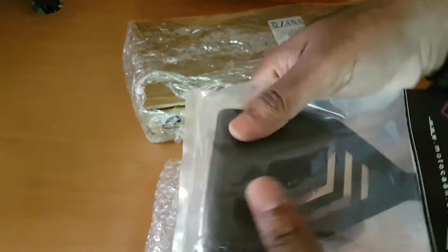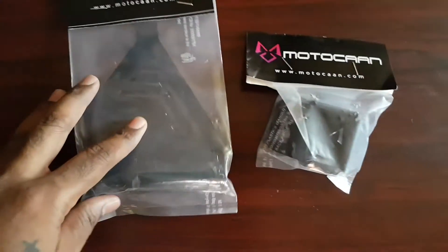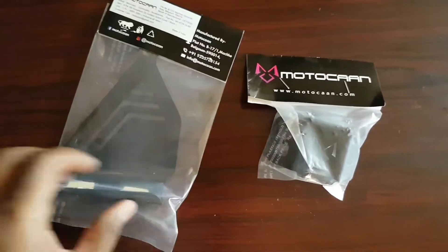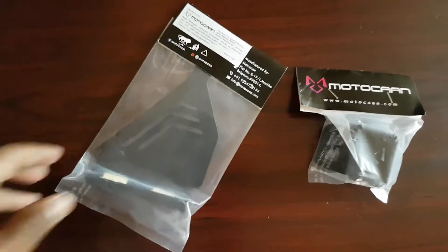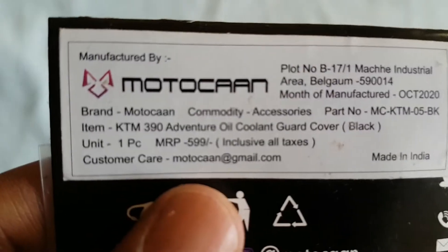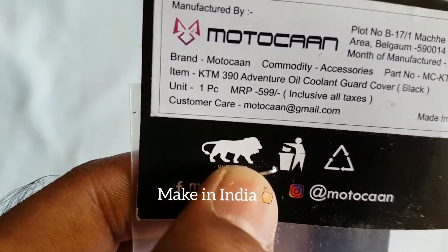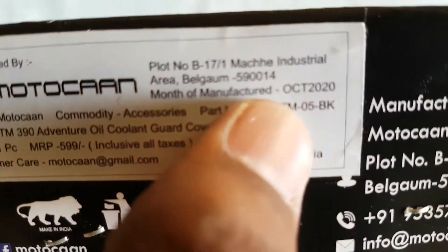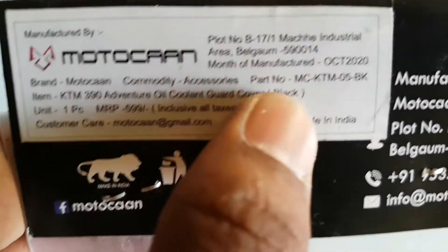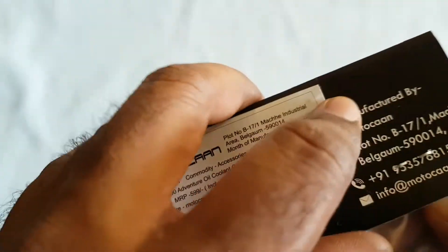Here it is — the coolant guard from Motokan. It's quite heavy in hand, and they promise a lifelong warranty against rust. It's made of 304 stainless steel, and from the feel of it you can tell it's very heavy-built. These kinds of guards protect your vehicle from stone debris, impacts from falls, and rocks. Motokan is a local manufacturer — a proud Made in India product, manufactured in October 2020.